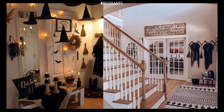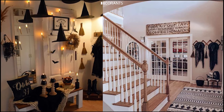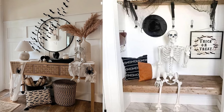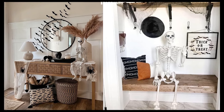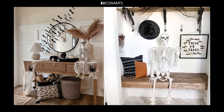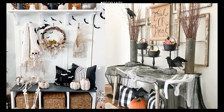Welcome to the ultimate guide for spookifying your Halloween entryway. The entryway is the first place your guests and trick-or-treaters will see, making it the perfect opportunity to set a spooky tone for the rest of your home. Whether you want to go for eerie elegance, light-hearted fun, or full-blown haunted house vibes, the entryway is where it all begins.